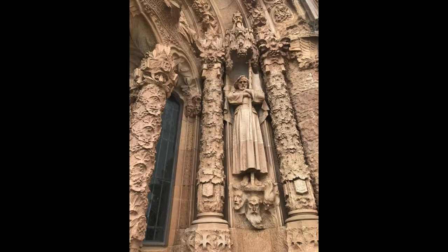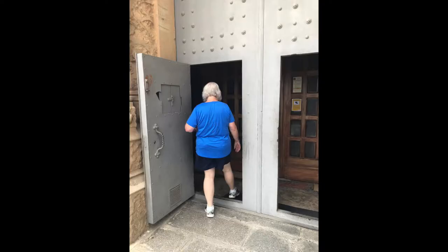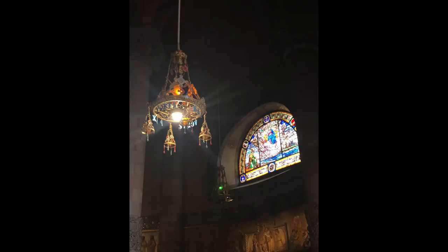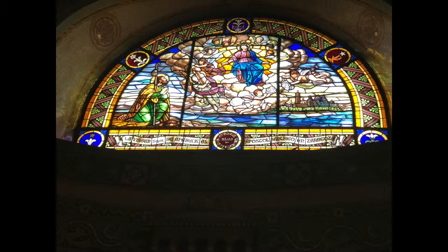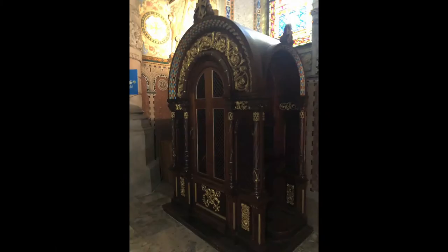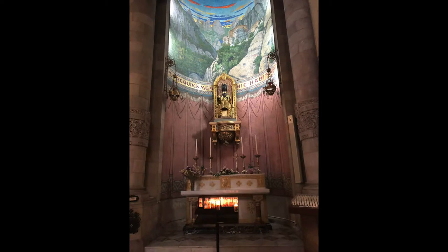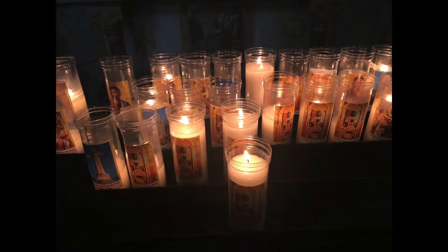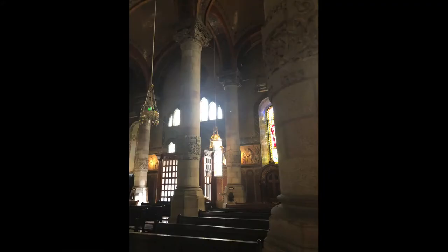Tibidabo has an amusement park and a cathedral. One of the names is the Expiatory Church of the Sacred Heart of Jesus. It has a lower cathedral and an upper cathedral — two sanctuaries — and it is crowned with a statue of Jesus, which is the highest point of Barcelona.